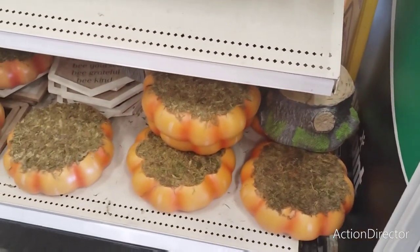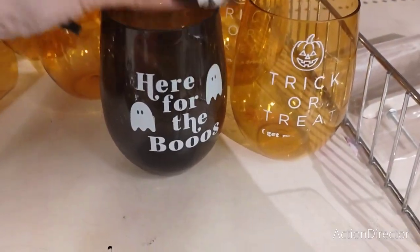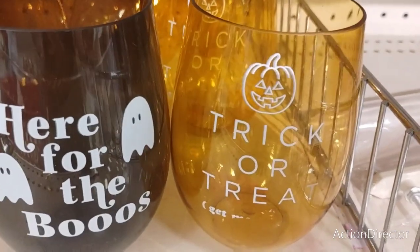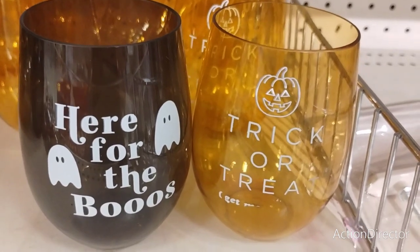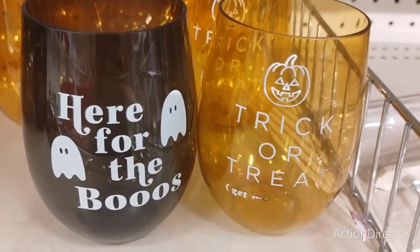There are the pumpkins you could use for display — really, really nice. You also have the cool wine tumblers for the booze — trick or treat — and these are gonna be a dollar each, so cheaper than Dollar Tree. That is a really good deal and they are super fun. Give them to your friends when you guys are gonna have a wine night, girls night, whatever.